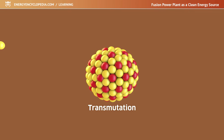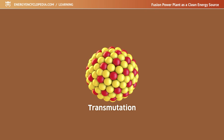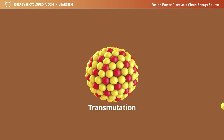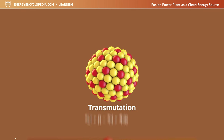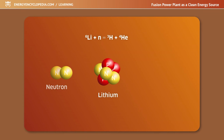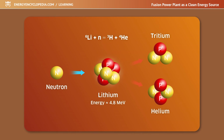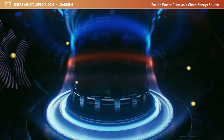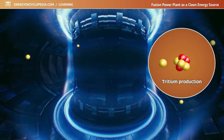Fortunately, there is a transmutation that allows us to produce the required tritium. Transmutation is the process by which the nucleus of an atom captures a neutron and is transformed into the nucleus of another atom. When a lithium atom captures a neutron, it changes into the desired tritium; in addition, the nucleus of a helium atom and energy are released. Since deuterium-tritium fusion generates neutrons, it is possible to produce tritium directly in the reactor of a fusion power plant in this way.